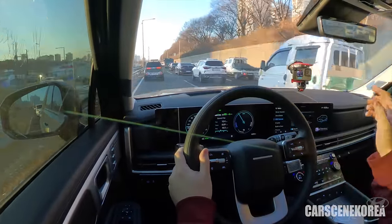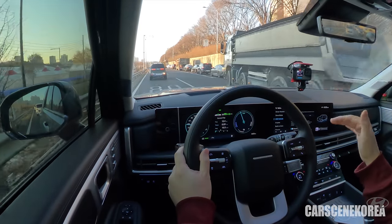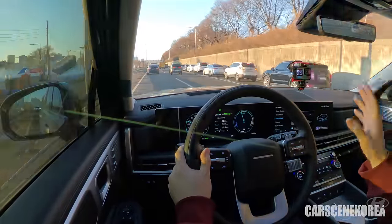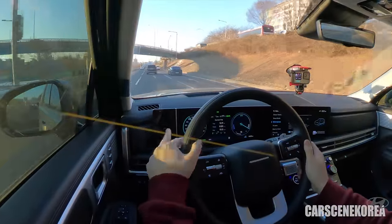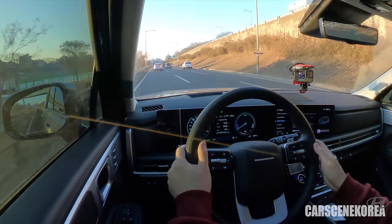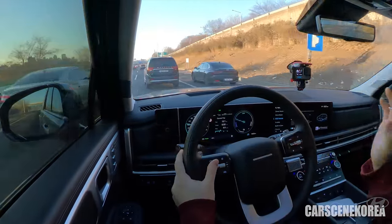There is also smart regen — you can set the regen brake to auto, and it will use the navigation inside the vehicle to apply the adequate regen level. This car is available with five different regen levels. You can have it at auto, or choose your preference. When I pick up the speed overtaking a vehicle, the car has no problem doing it whatsoever.